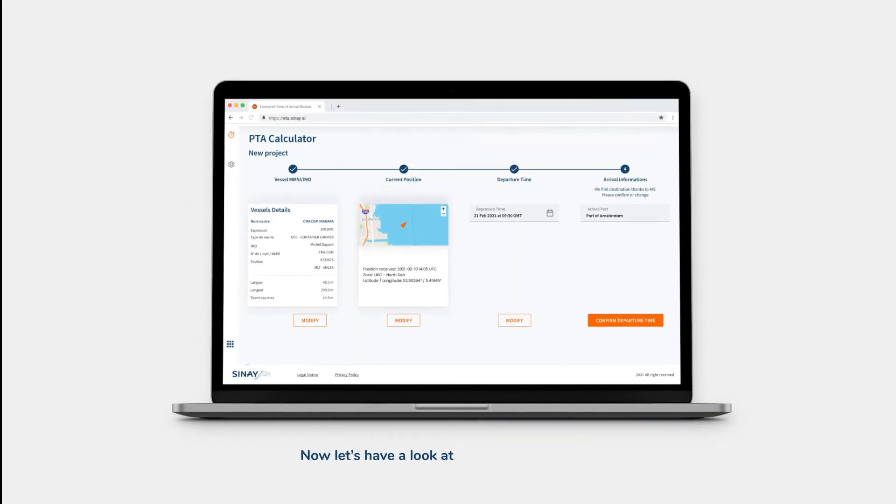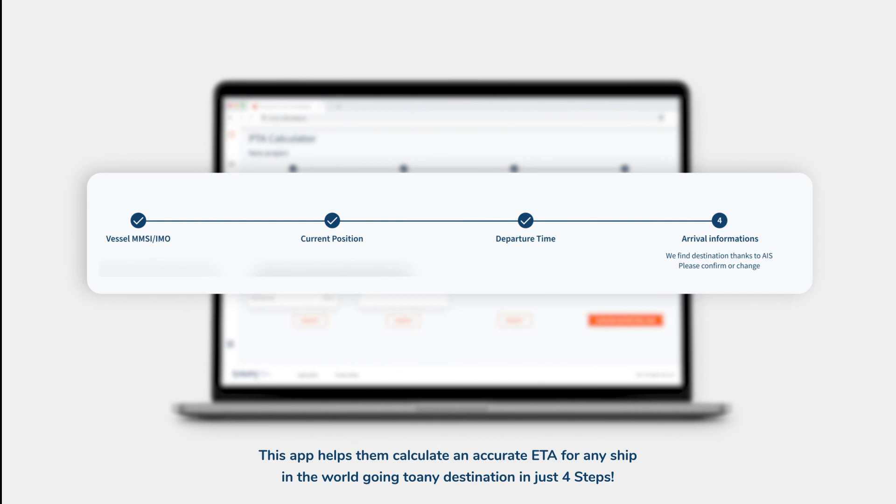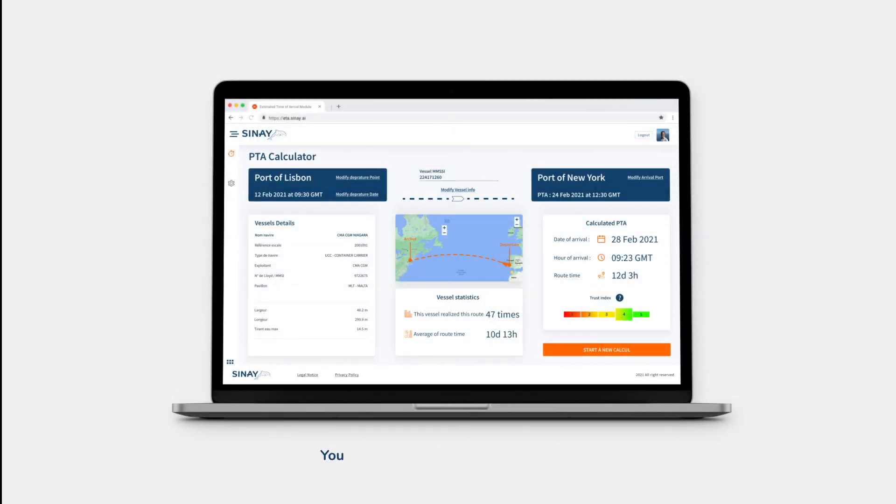Now let's have a look at the module for BCOs, shippers, or shipping companies. This app helps them calculate an accurate ETA for any ship in the world, for any destination, in just four steps. You can have more detailed information in the calculation dashboard.